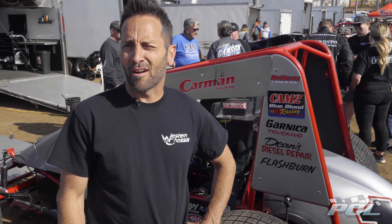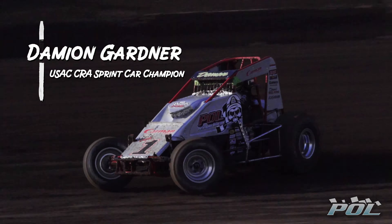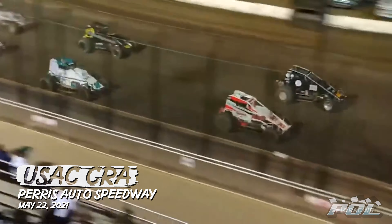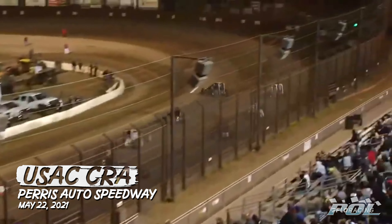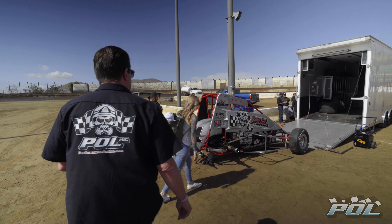We're here at Parasata Speedway. My name is Damian Gardner. We're getting ready here for the big 410 sprint car show. We have Performance Online out here tonight, so we're looking to put on a good show and excited about everything.